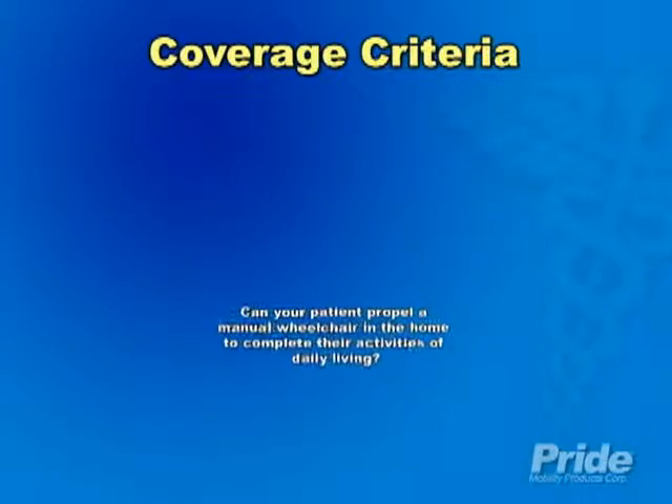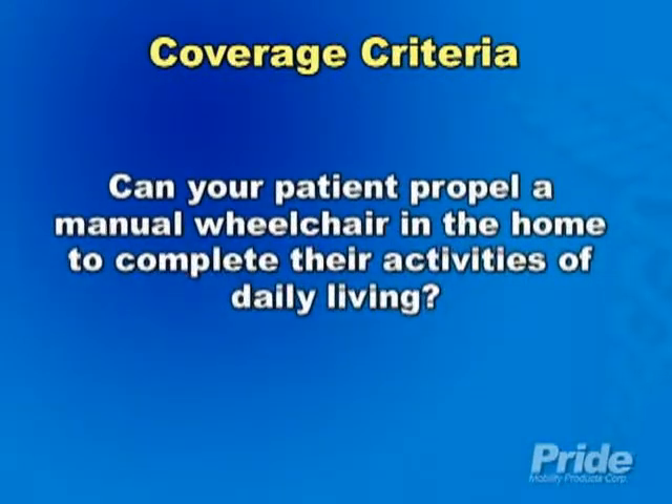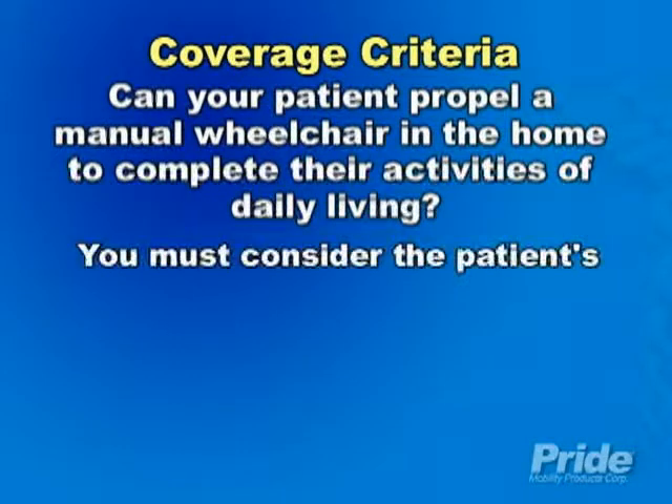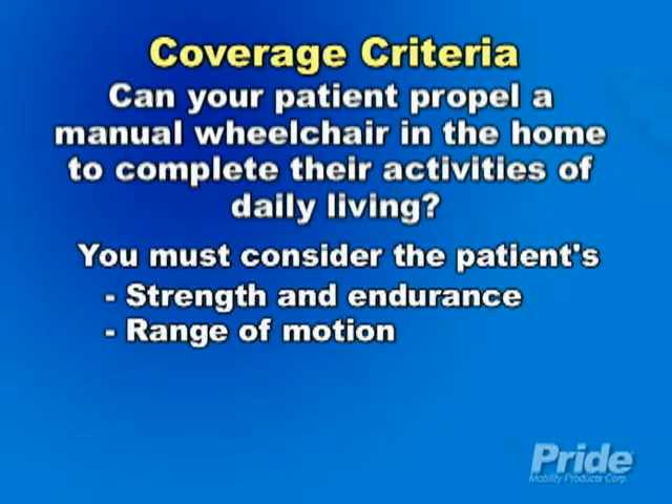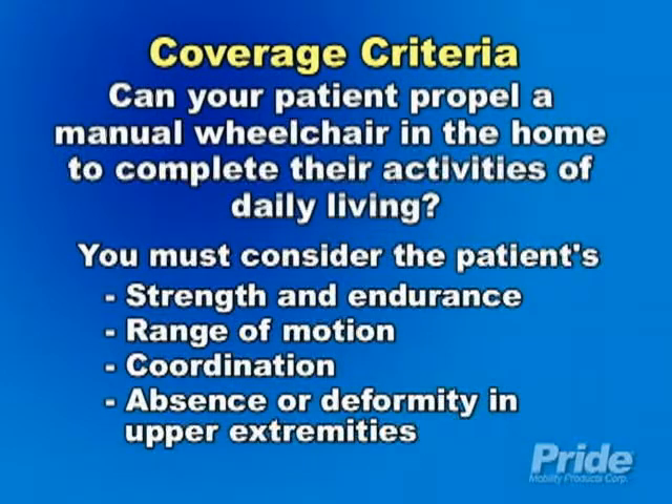It is important that you also consider the use of a manual wheelchair before prescribing a power mobility device, taking into account your patient's strength, endurance, range of motion, coordination, and absence or deformity in one or both upper extremities.